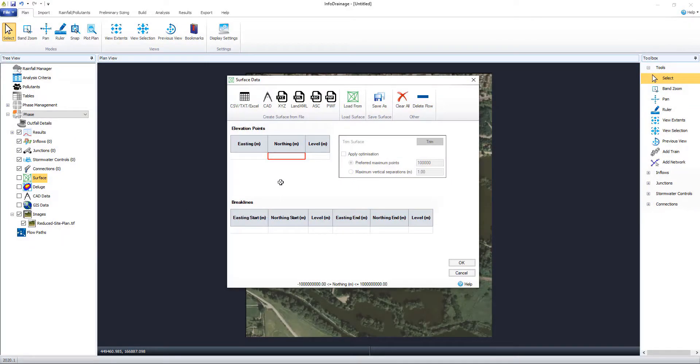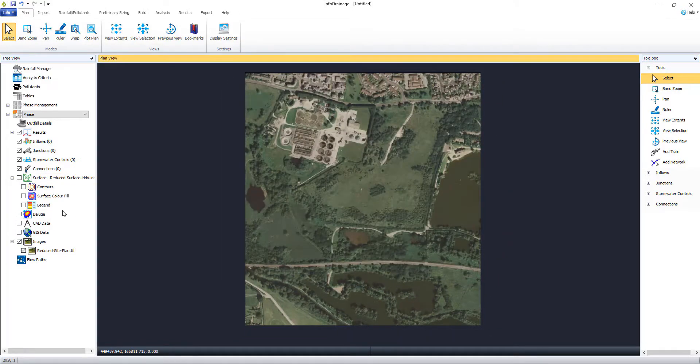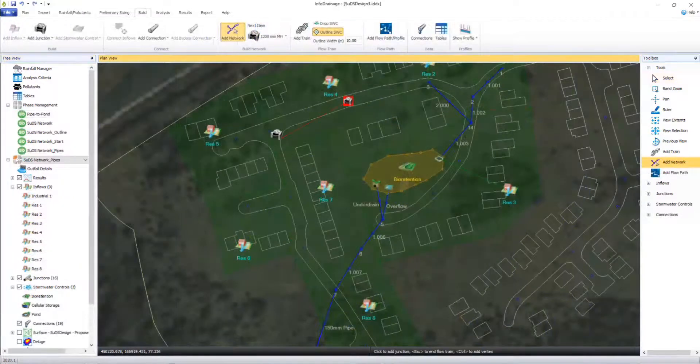InfraDrainage allows you to create traditional drainage and SuDS designs from concept through to approval. Visualization of blue-green corridors is possible from the outset, enabling you to identify overland flow routes to better inform your design and spatial planning.